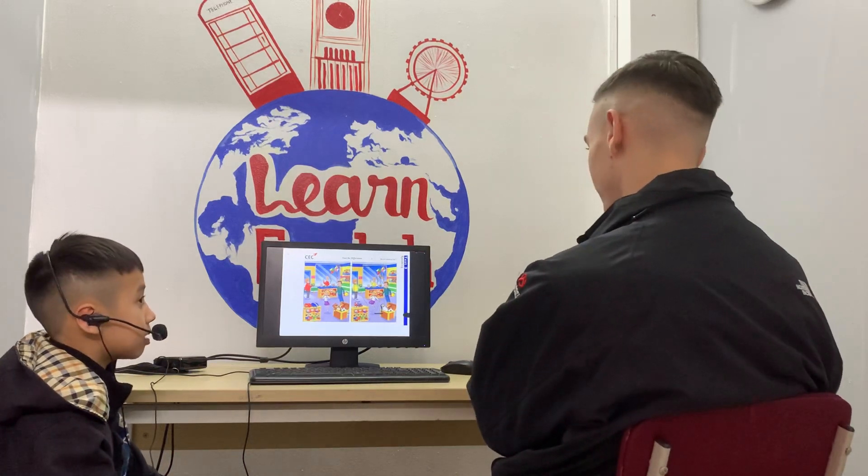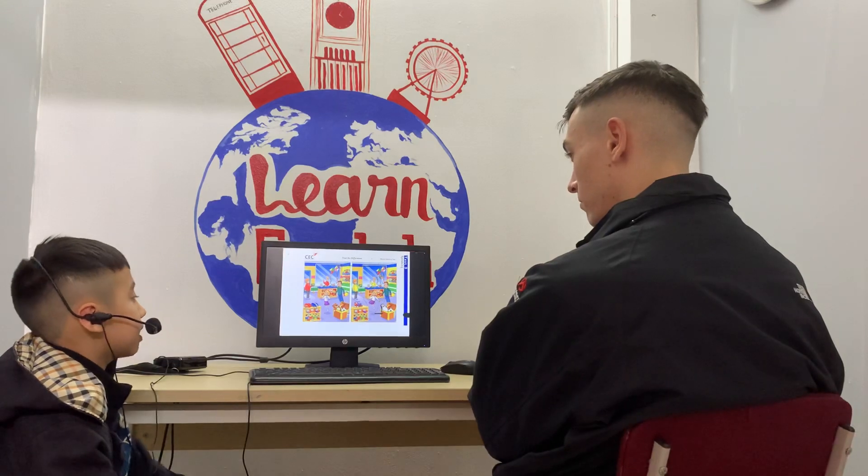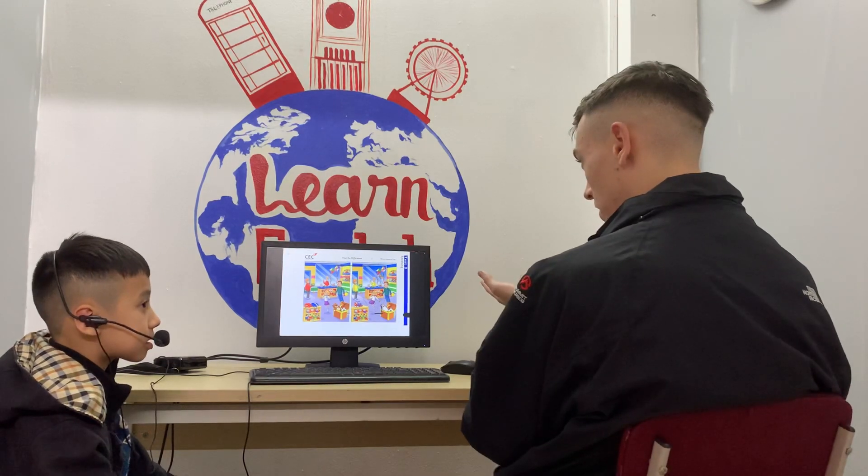Hello, what's your name? My name is Logan. How old are you? I'm 8 years old. Are you ready for your test? Yes.